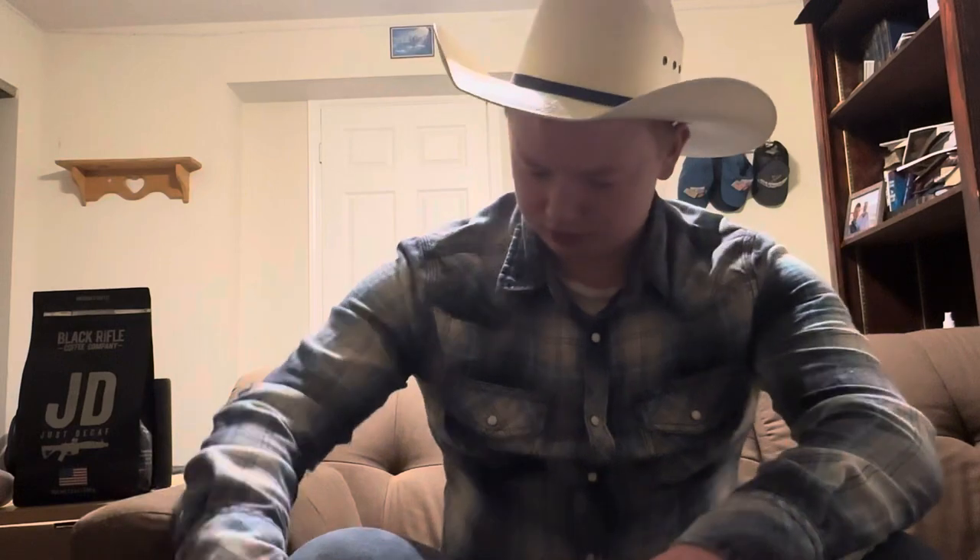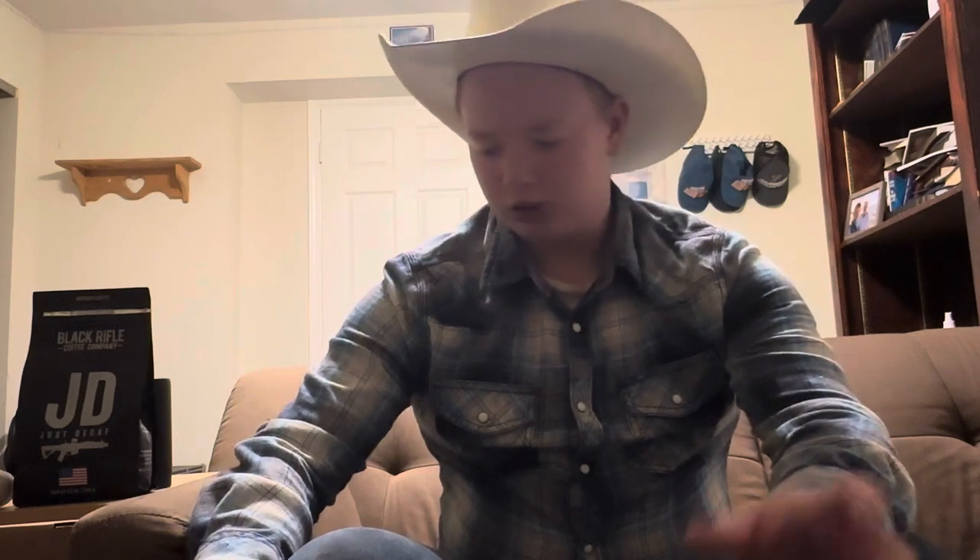Hey y'all, my name is Jesse and this is gonna be a new channel. We're gonna be talking about western stuff — boots, hats, coffee, and more. It's about 11:45 at night, kind of late, but I wanted to go over my boot collection, from my favorite pair to work boots and what type of boots I like.